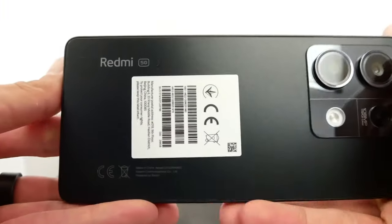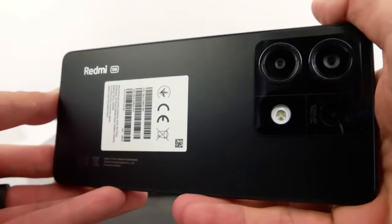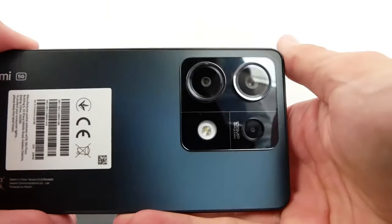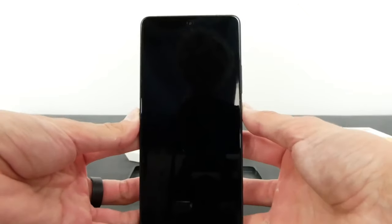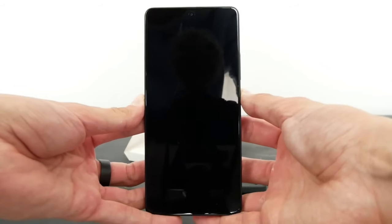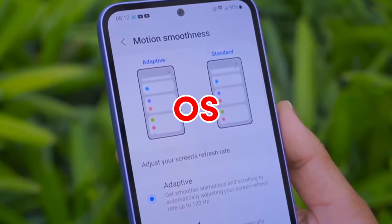The Galaxy A55 supports 25W wired charging, but the Redmi Note 13 Pro supports 67W charging, which means the Redmi Note 13 Pro charges faster than Galaxy A55. Both phones don't support wireless charging.